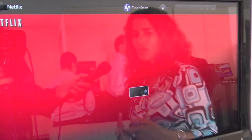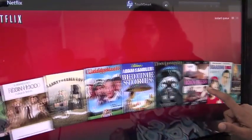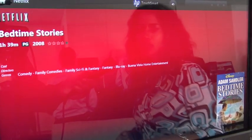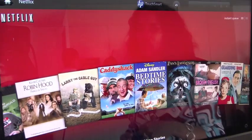So with Netflix, if you already have a username and password, this actually brings up your queue. And all you need to do is go through the queue with our signature fan view, touch a movie, and it gives you a brief synopsis. You decide whether you want to play it instantly, remove it, or just go back and pick another movie.